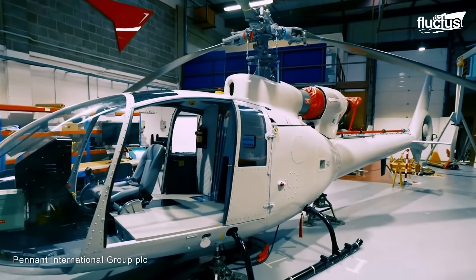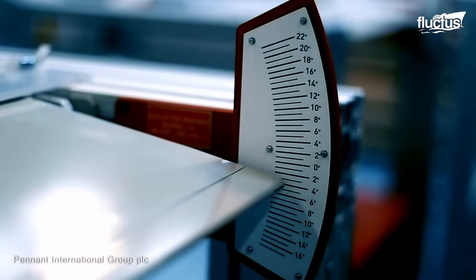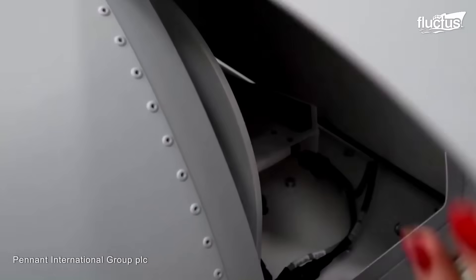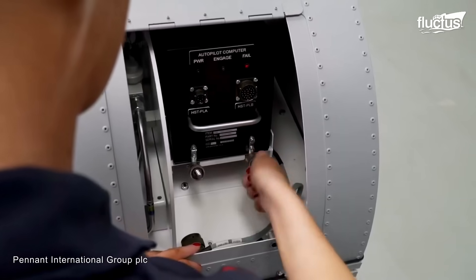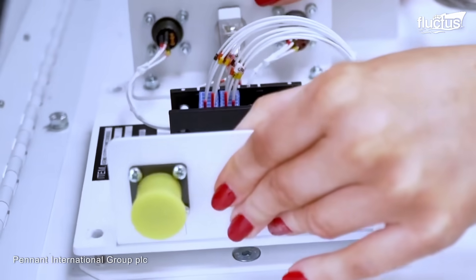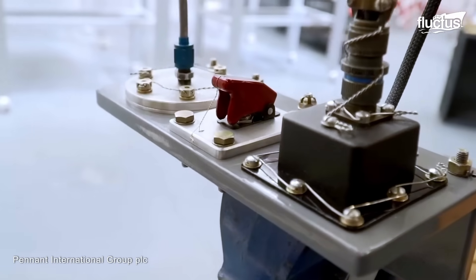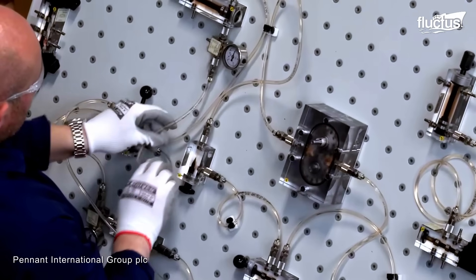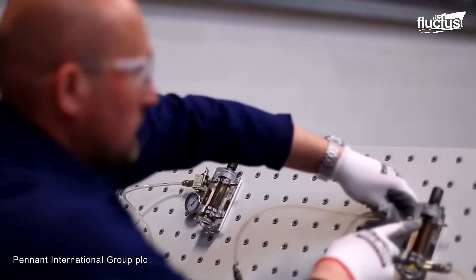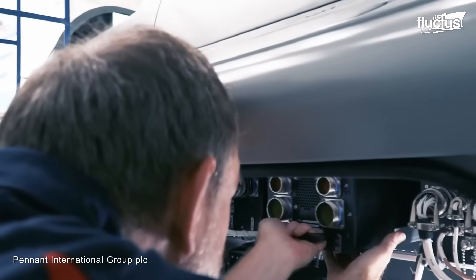In order to prepare new maintenance technicians to work on the real things, companies like Pennant International Group have started converting old helicopters into what they call maintenance trainers. One of the primary items produced by Pennant is the BHMT, which stands for Basic Helicopter Maintenance Trainer. The BHMT perfectly simulates the various components and structures of a helicopter, often including features such as avionics, hydraulics, electrical systems, rotor systems, landing gear, and more, providing a controlled environment for trainees to learn and practice the skills required to keep helicopters operational and safe.